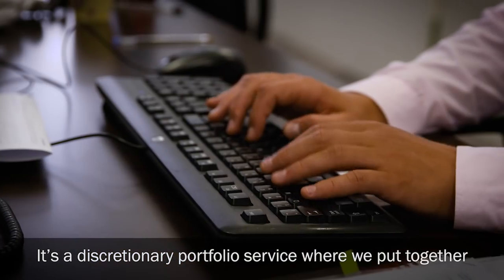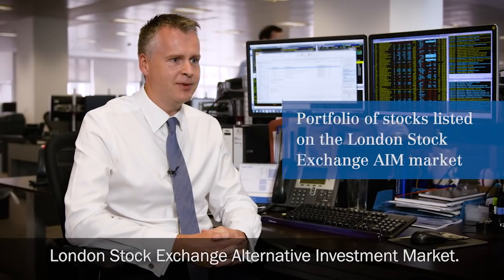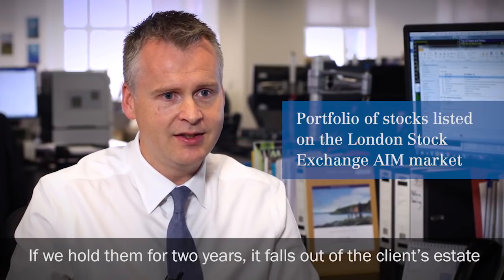It's a discretionary portfolio service where we put together a portfolio of stocks listed on the London Stock Exchange Alternative Investment Market. If we hold them for two years, it falls out of the client's estate for inheritance tax.